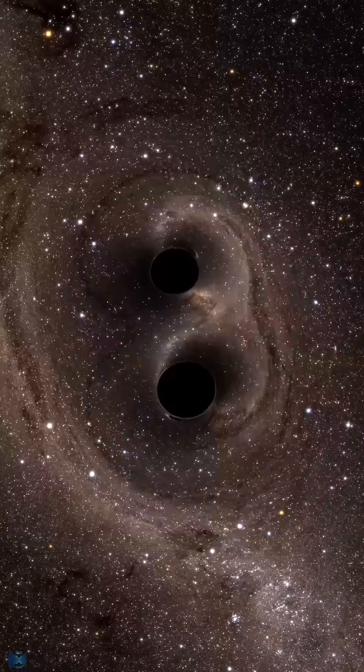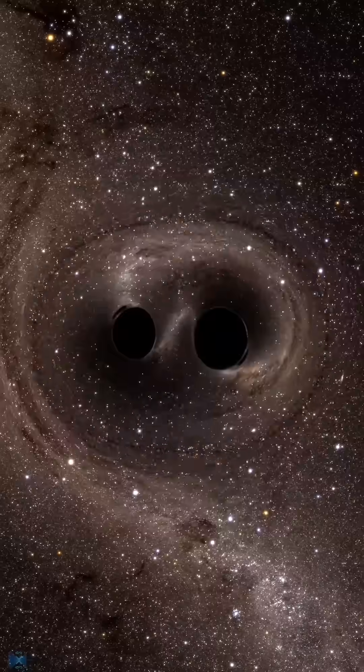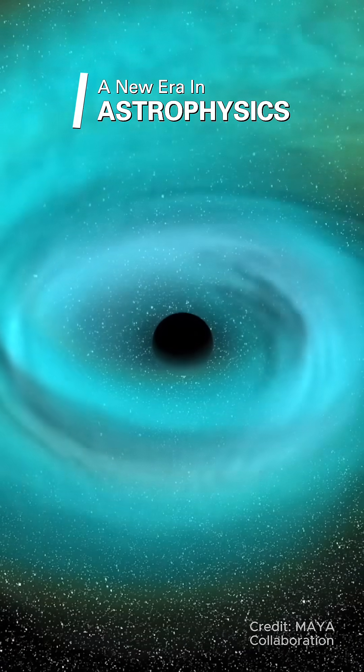In 2015, LIGO made the first-ever gravitational wave detection. It came from two black holes, 29 and 36 times the sun's mass, merging over a billion light-years away. This confirmed Einstein's century-old prediction and marked a new era in astrophysics.